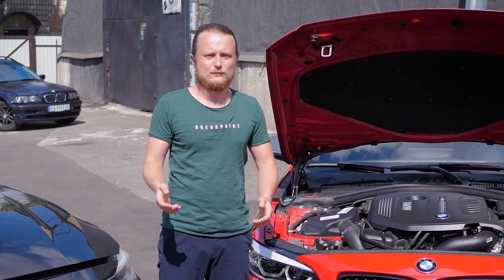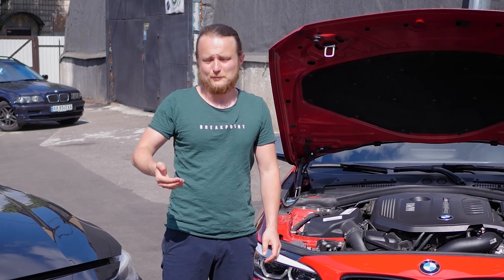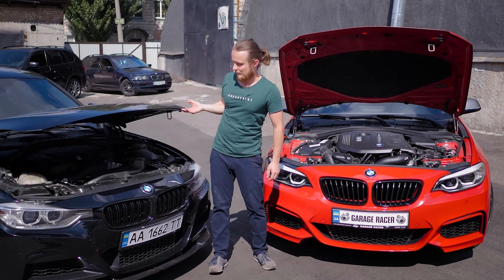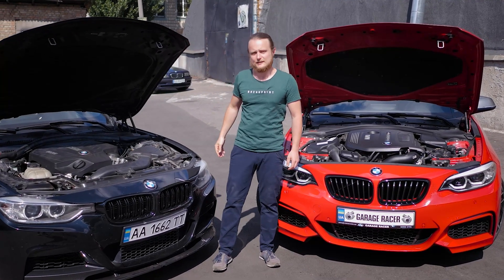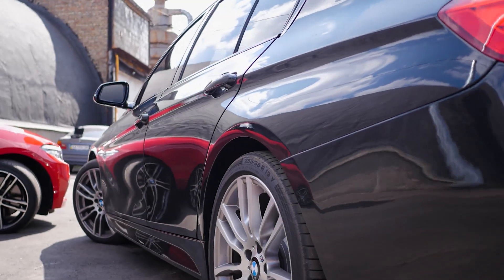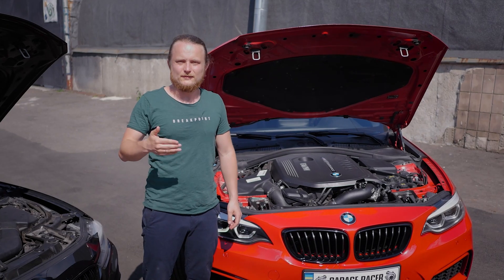So we decided to do this review in the format of a comparison with its predecessor — the legendary and super popular N55 engine — using the BMW F30 335i as an example. Following the pattern of our previous videos, let's start with the review of this engine's internals.